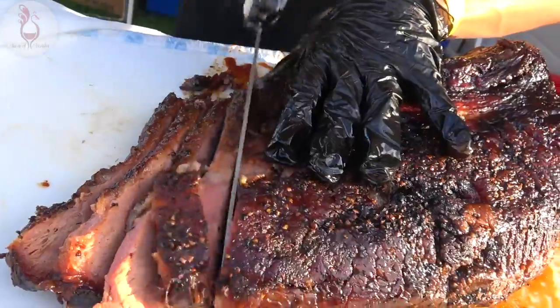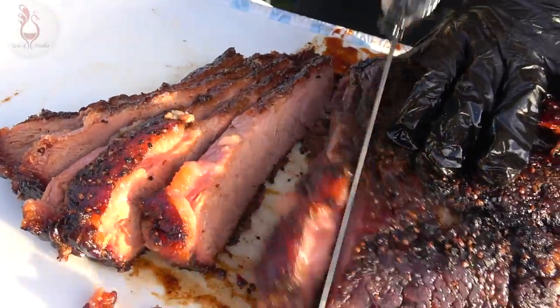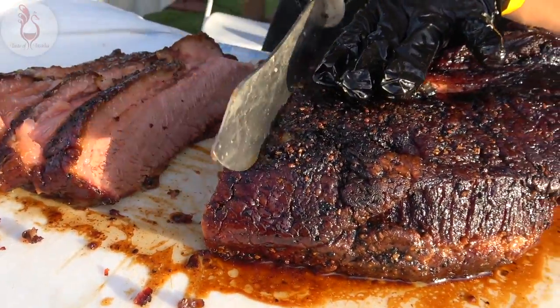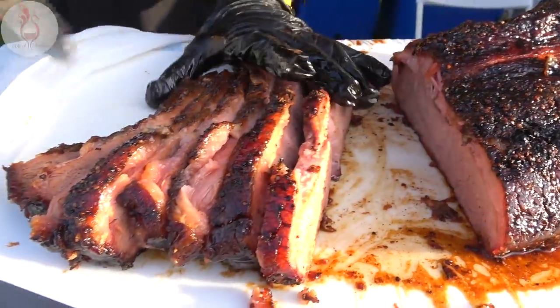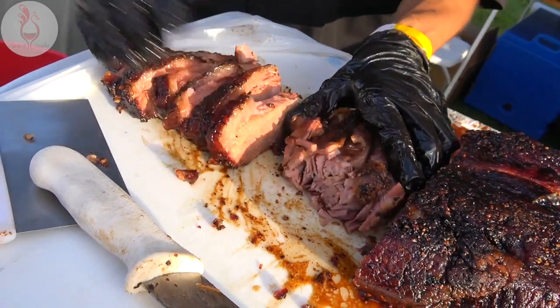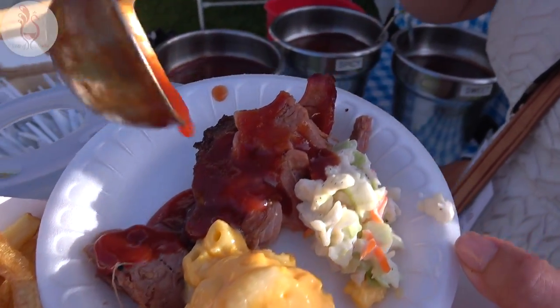Tender. I would say it's fall-off-the-bone goodness but there is no bone to be had. Succulent, juicy, tenderized, marinated — just one day, believe it or not. Everything's smoked daily. We've got to light up a little barbecue sauce to go with. Very nice.